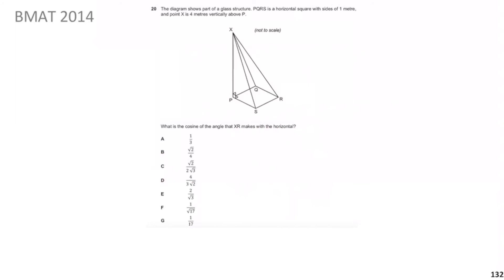The diagram shows part of a glass structure. PQRS is a horizontal square with side length 1 metre. X is 4 metres vertically above P. What is the cosine of the angle that XR makes with the horizontal? Pause the video, give yourself a minute, and we'll go over the solution.